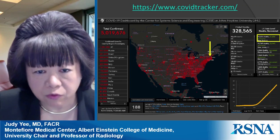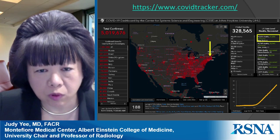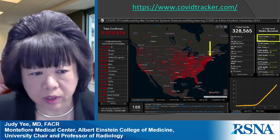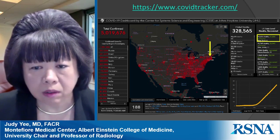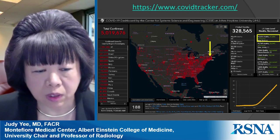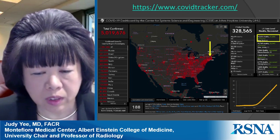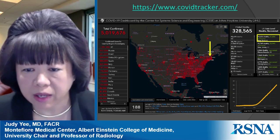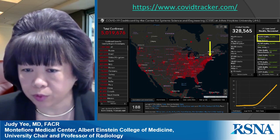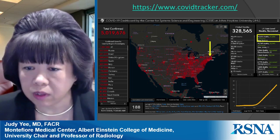This is the Hopkins COVID tracker map, which can be used to track any country. Globally, there are currently over 5 million confirmed COVID-positive cases, with about 1.5 million located in the United States. When you look at deaths globally, there are about 330,000 deaths due to COVID, and about a third of those are in the United States.